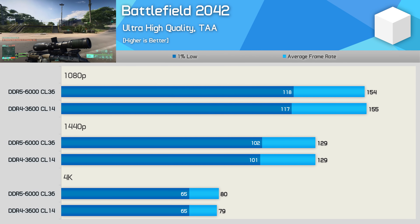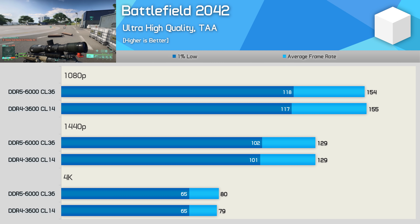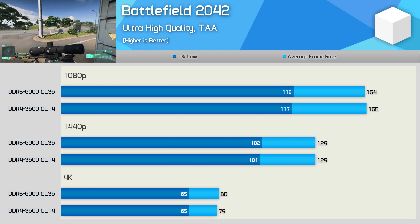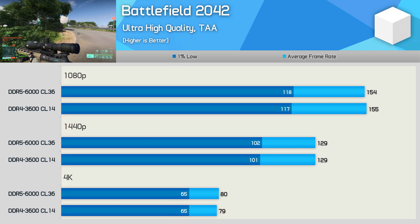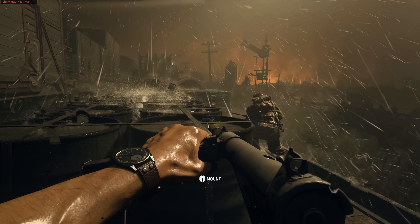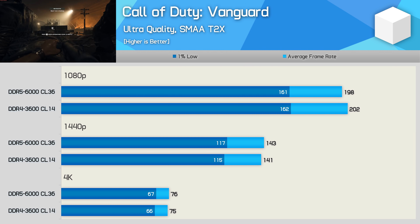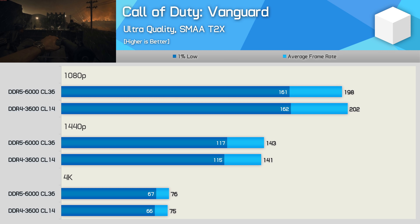Battlefield 2042 doesn't benefit from DDR5 memory — even in the 128-player modes there's no improvement from the higher bandwidth memory, so this one is a bust for the ultra-expensive DDR5. Call of Duty Vanguard is another game where we find a negligible difference between the two memory types even at 1080p, suggesting this game isn't limited by memory bandwidth.